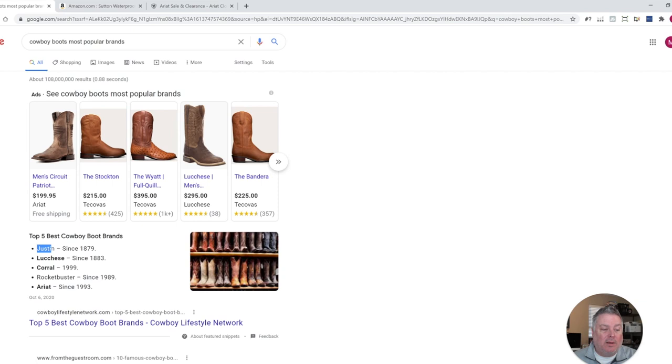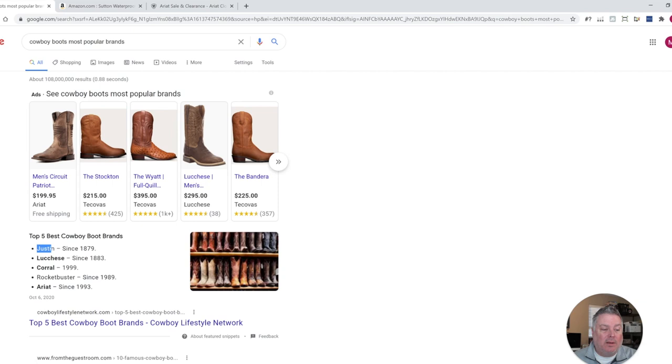Then the next thing I would do is go through the exact same process and search for each of these boot brands. I would go to Amazon and search for Justin Boots, find the most popular ones, try to find clearance versions. Then I would do KC Corral, Rocket Buster, and Ariat. Hopefully that helps and is clear on exactly the process I go through. It can be time consuming, but this is why we have virtual assistants. In the checklist download in the description, you'll learn all about exactly how we do it.